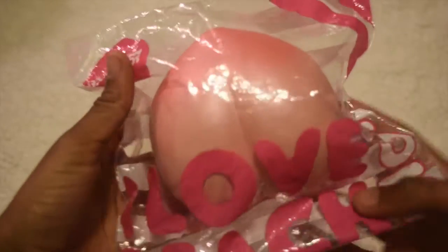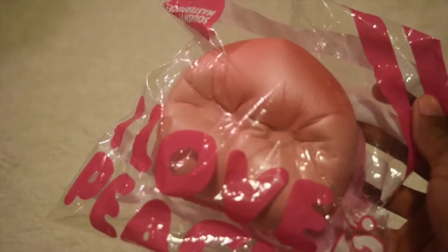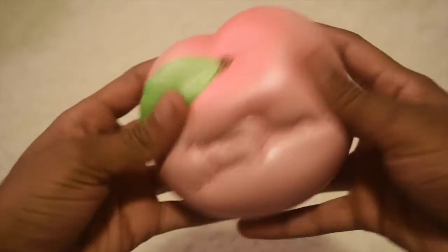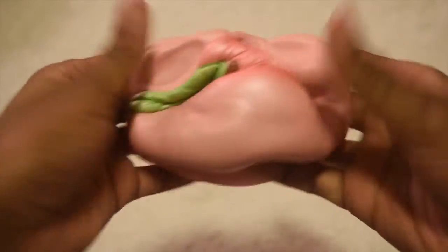I would 100% say that my most squished squishy is probably this jumbo peach, because it's so fun to squish and it's so big — there's so many things you can do with it. It's so surprising and it smells so good. This is definitely my most squished squishy, and probably my favorite.